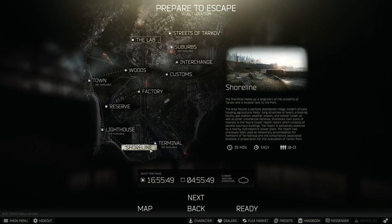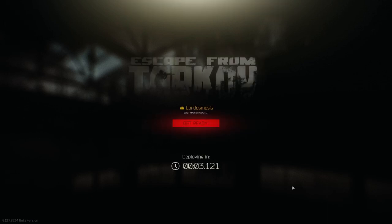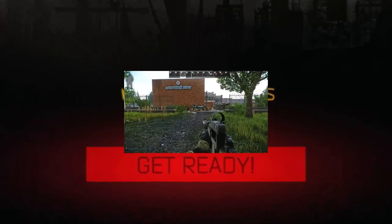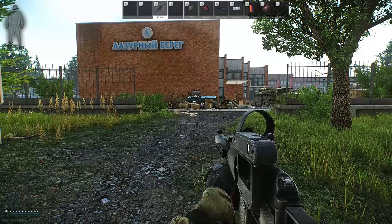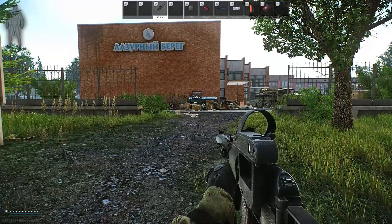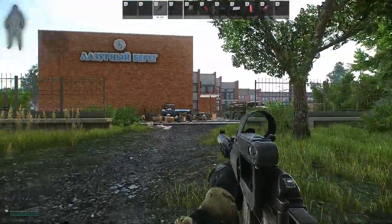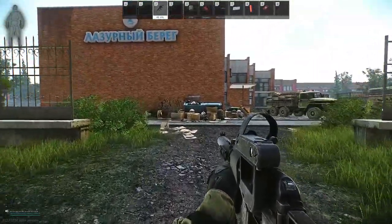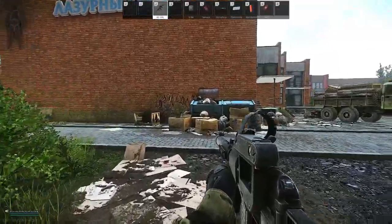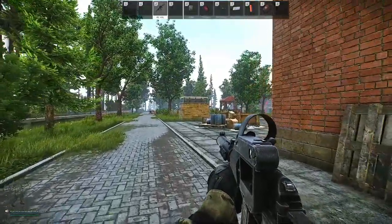Alright, first thing you're going to do is of course head to Shoreline. And once you get all loaded in to Shoreline, you're going to want to head up towards the Resort. I have both perspectives of which direction you're coming from in Resort. If you're coming from the south side, this is the way you would actually go. You'll start up the auditorium, walk your way in there. Now obviously you're going to go left of the auditorium.